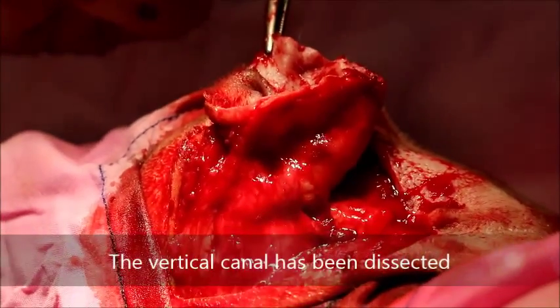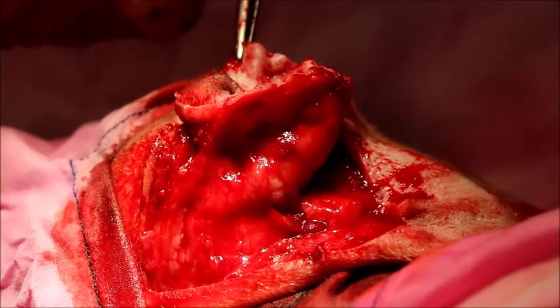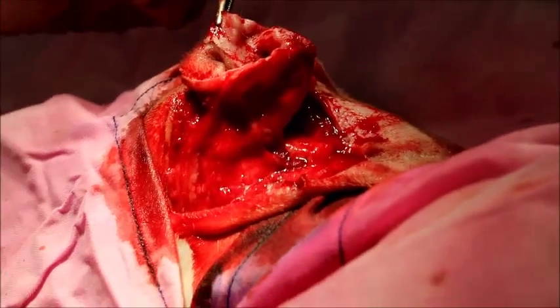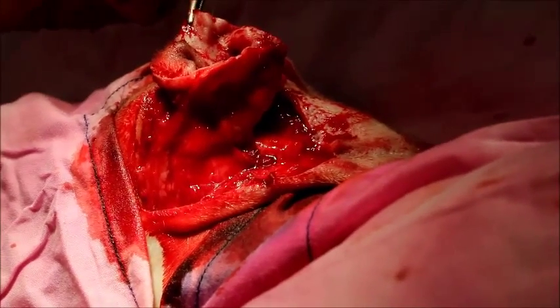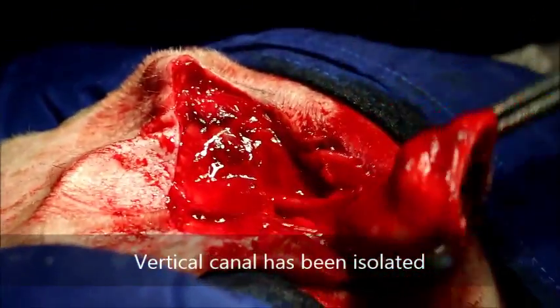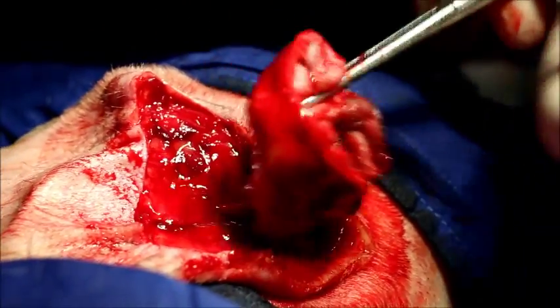The vertical canal has been dissected from the tissues. After isolating it, the vet will cut it — the vertical canal has been isolated. Then we just cut and then stitch up already.